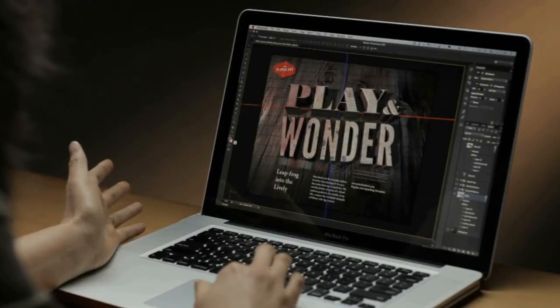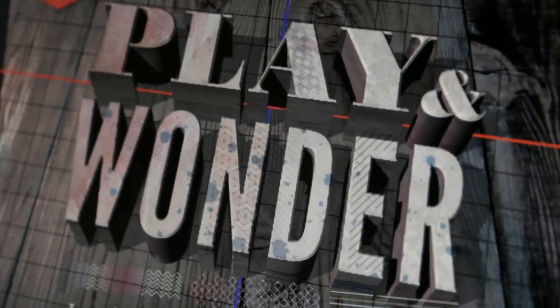Photoshop CS6 Extended is a release that is packed with performance gains, magic features, and user-inspired changes that are truly game-changing for everyone. The extended release includes everything in Photoshop in addition to significant improvements for designers and anyone interested in working with 3D.